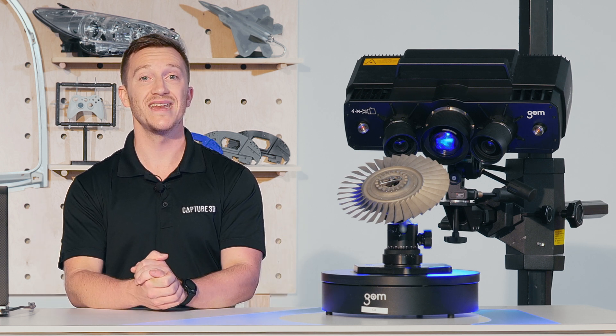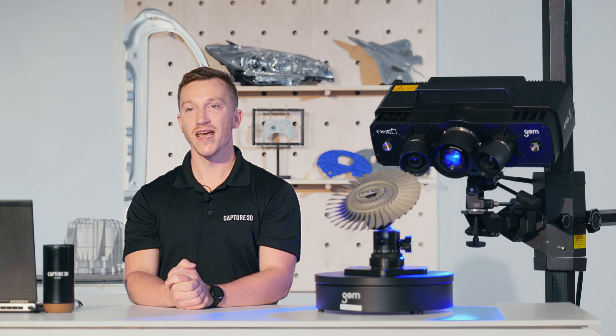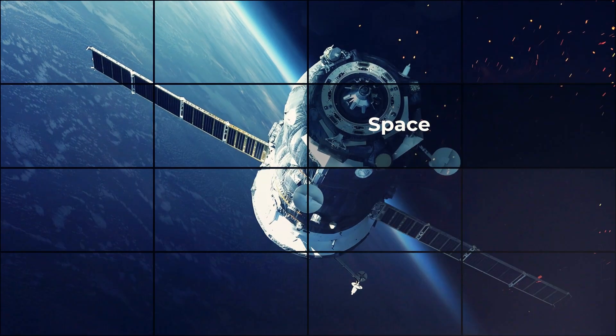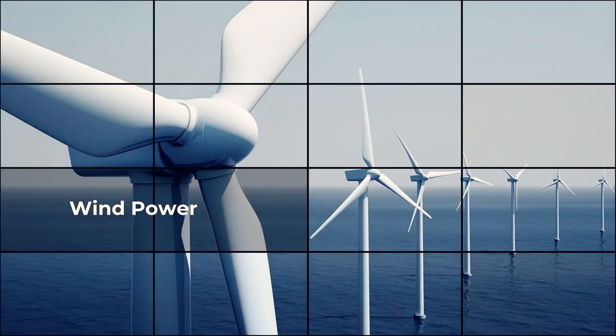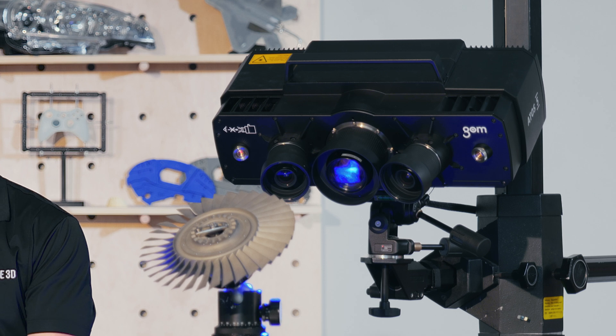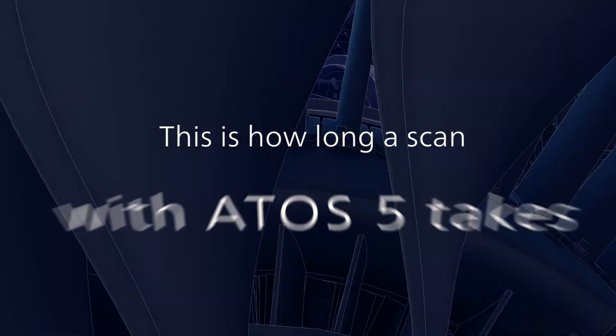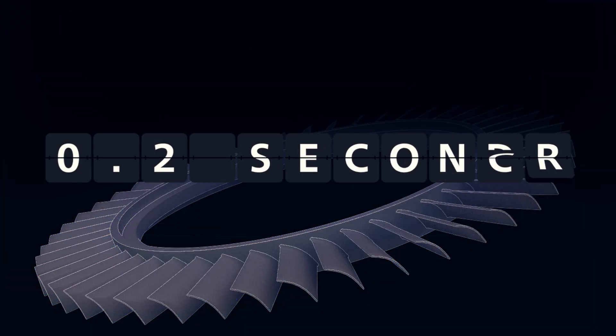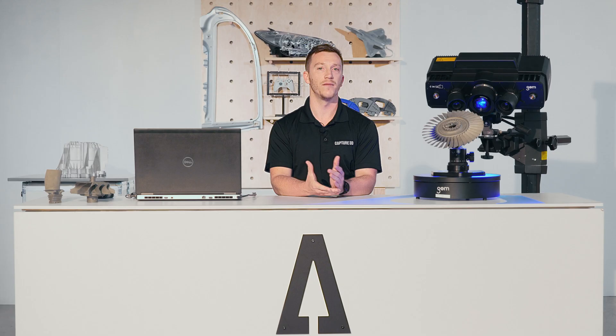Every measuring volume comes with a NIST traceable VDI certification. The ATOS 5 Airfoil is engineered specifically to digitize air or ground-based power generation engine components. Known as the camera spacing, the lenses are closer together, which allows us to capture a deeper field of view. Customers are using this solution for measuring turbine blades, nozzle guide vanes, and compressor parts like blisters, stators, band blades, and so on.